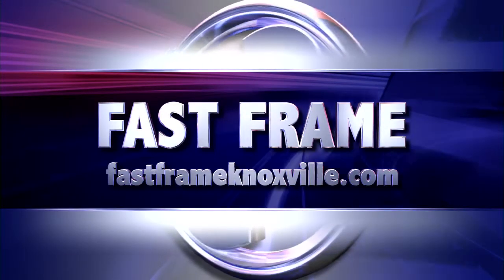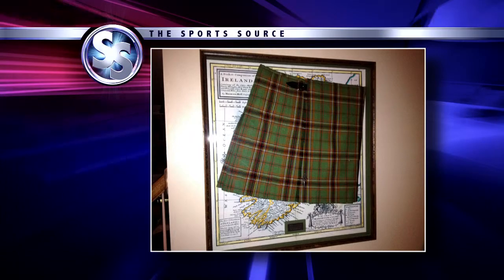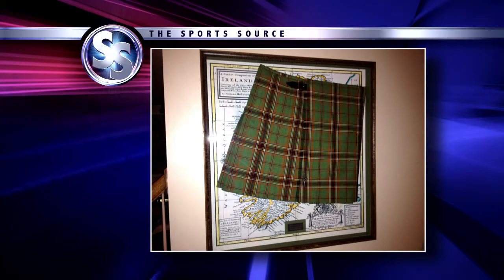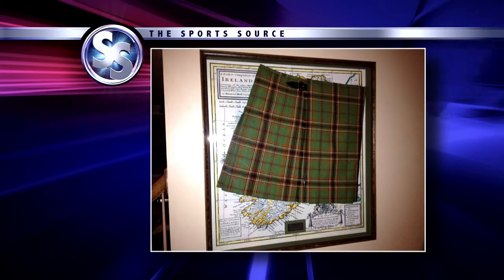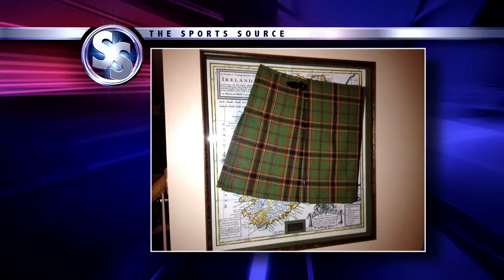It's St. Patrick's Day around here, so we're bringing out a kilt. That's the kilt from my side of the family — the Donahues from counties Cork and Kerry, also from Powell. That's a kilt with a map of Ireland behind it. They even put a brass plate at the bottom. At Fast Frame, they can do anything, including kilts with maps behind them.